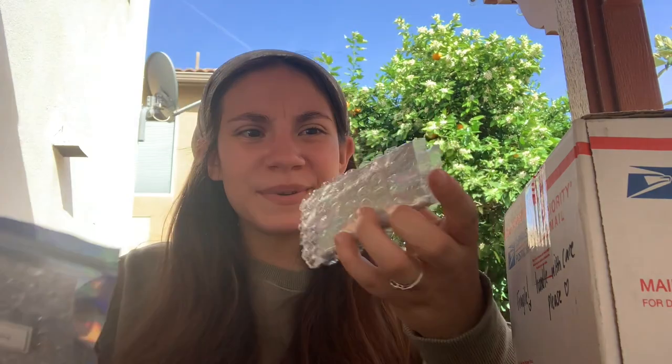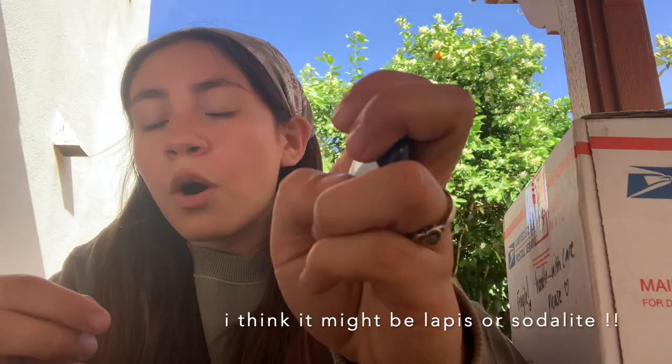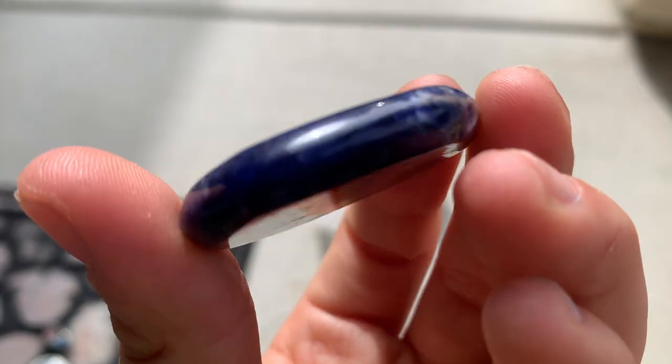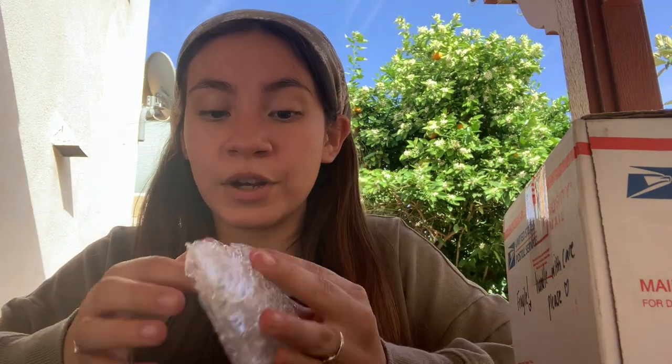Let's open this one first since it's out of that little box. We got that bubble wrap. This is a thank you stone — since I bought from them they gave me a little stone, a little flat one. I would have to say it looks like lapis. Oh wow, very very cold, this is beautiful! Do you guys see the blue? It's absolutely gorgeous. I love that it's a flat little stone, it's adorable. That is so sweet — they give you a little extra!